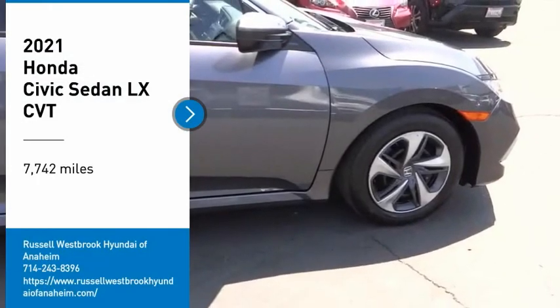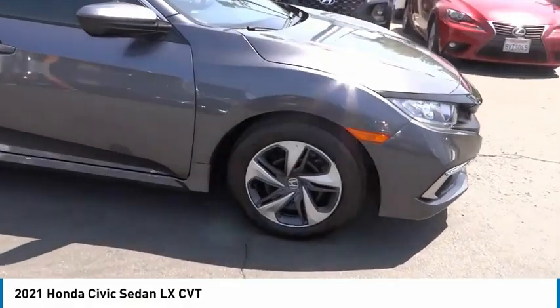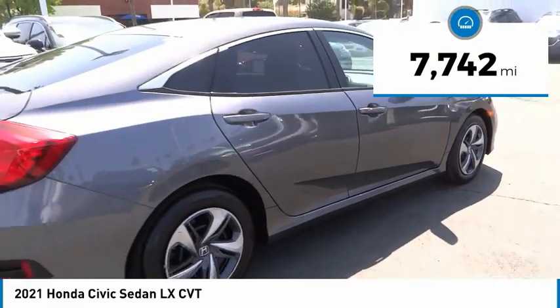Take a ride in a 2021 Honda Civic. Practical, awesome gas mileage, and incredibly reliable. This vehicle has less than 8,000 miles.